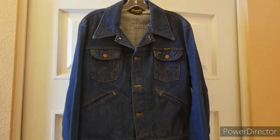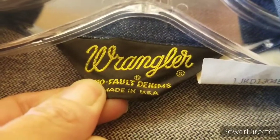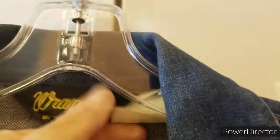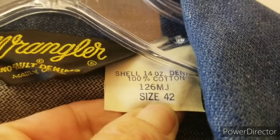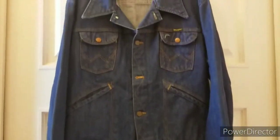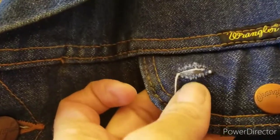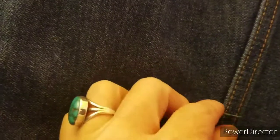I just found this jacket in my death pile of stuff I hadn't posted yet. Always look for vintage items made in the USA. This vintage Wrangler Trucker denim jacket on eBay goes for $250 to $350 in sold comps. This jacket is almost in perfect condition — the only thing wrong with it is a tiny little rip. The back is perfect. Always look for items that are made in the USA.